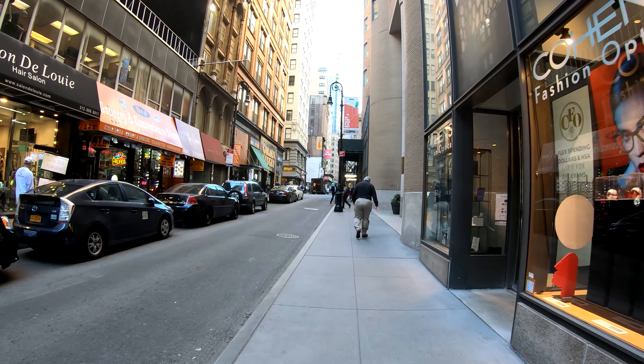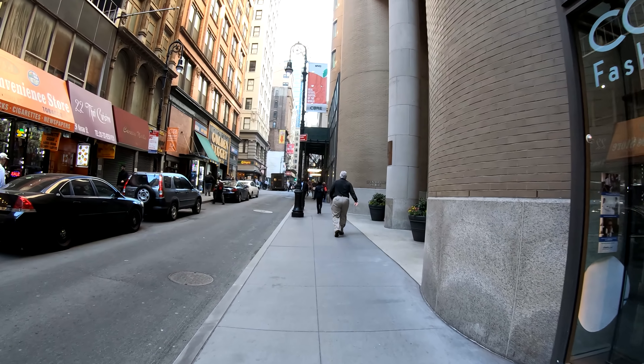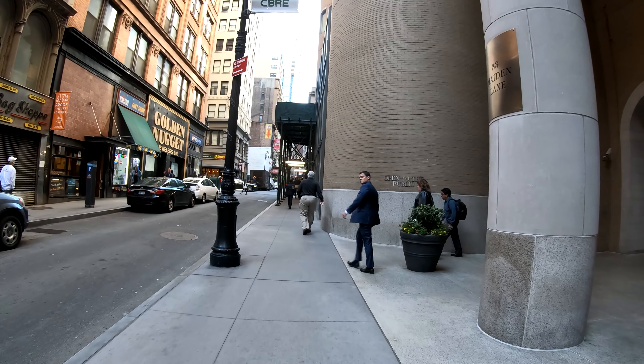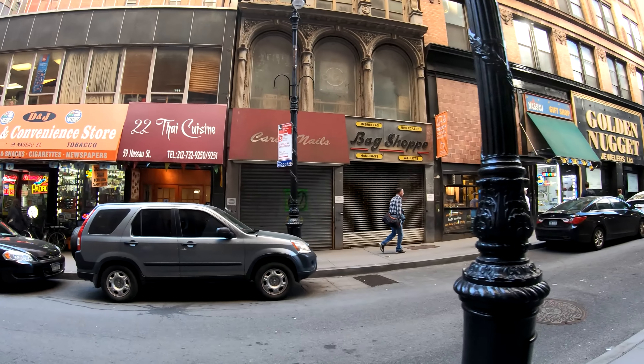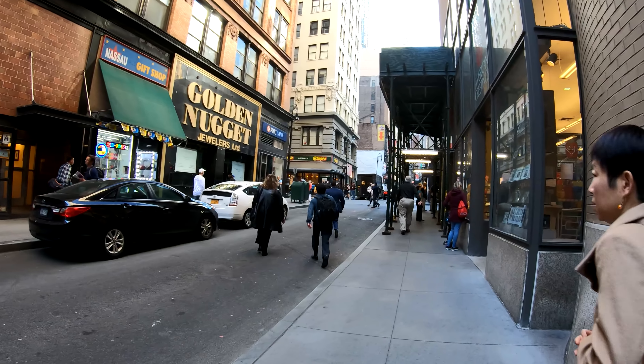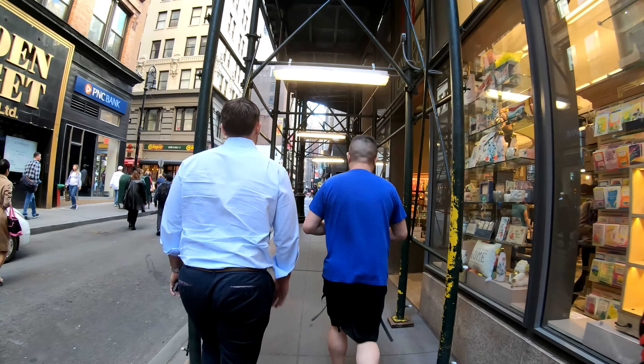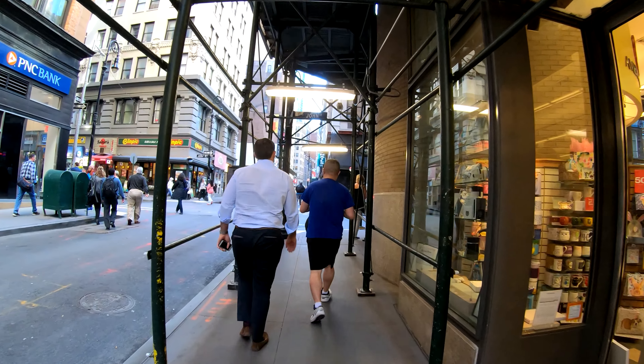As you can see, the financial district isn't all banks and financial firms. There are other businesses that have revolved around the workers here and also people who live here — it's become more of a residential community, interestingly enough. You have food establishments, jewelry places, a greeting card store. Just imagine a financial district without places to eat or places to shop — it will be a pretty boring place. The financial district also offers a wide variety of foods, everything ranging from fast food to upscale dining establishments.